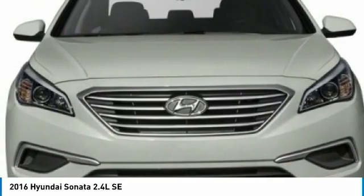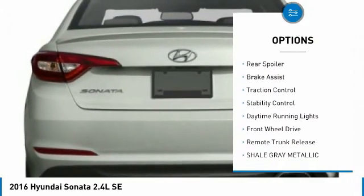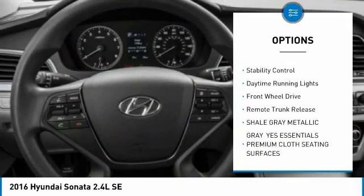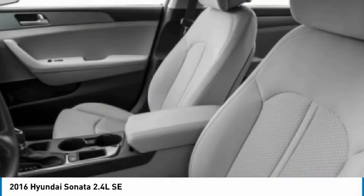Here are some of this vehicle's great options: tire pressure monitor, heated mirrors, aluminum wheels, rear spoiler, brake assist, traction control, stability control, daytime running lights, FWD, and remote trunk release.